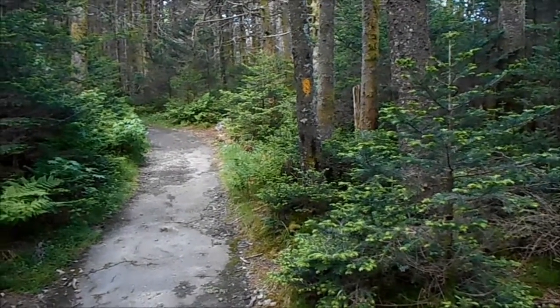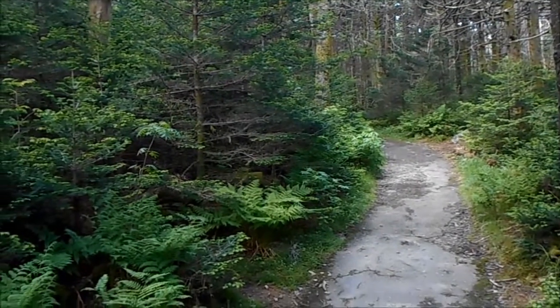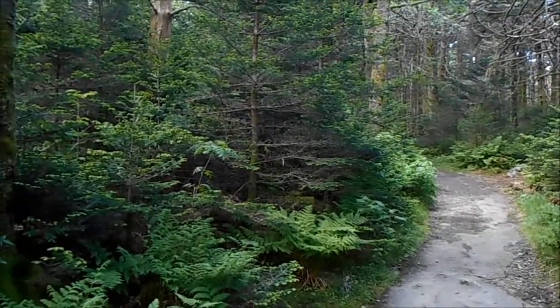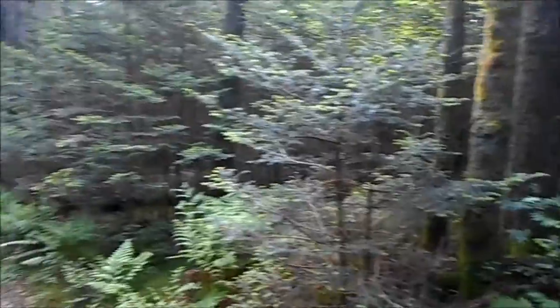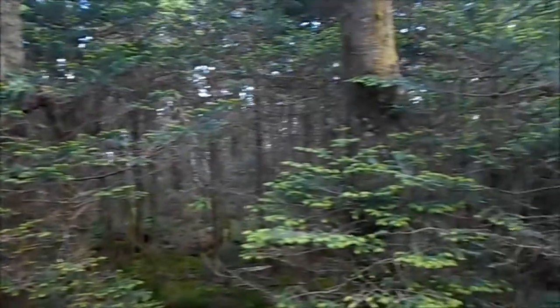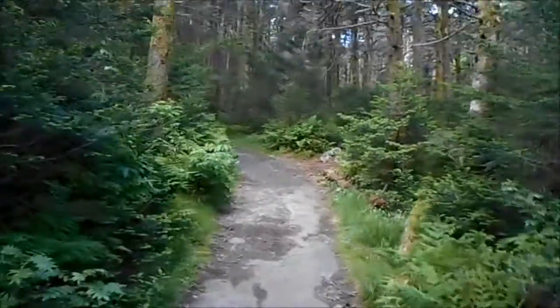Hey YouTube, Silverbear here. I'm in the cloud forest on the border of Tennessee and North Carolina at Carver's Gap State Park — or National Park. It's quiet out here, thick woods. I want to try to find a nice spot to show some of my silver up here.